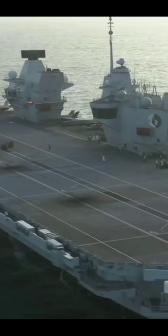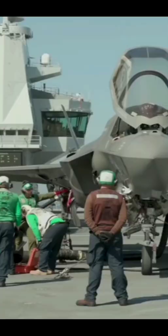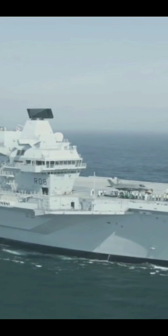This is the Queen Elizabeth class aircraft carrier, a class of two aircraft carriers of the United Kingdom's Royal Navy, which are the central component of the UK carrier strike group. The cost of each aircraft carrier is around 4 billion pounds.